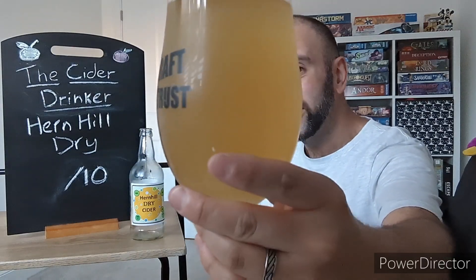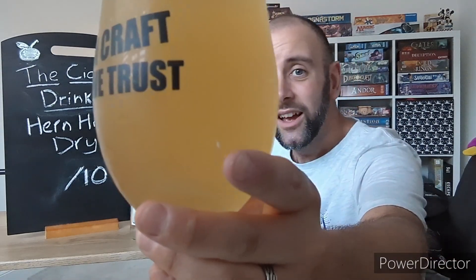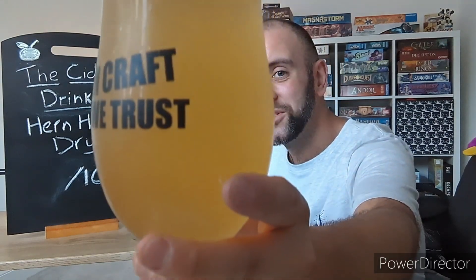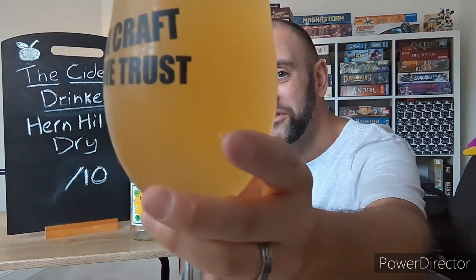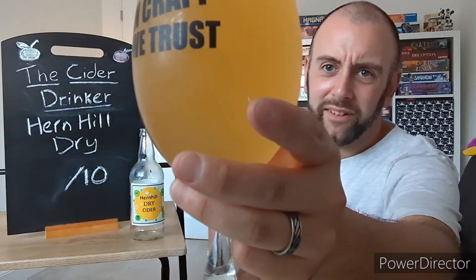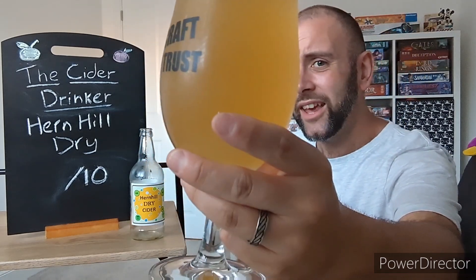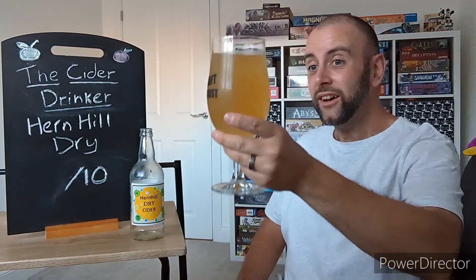I don't know if it's meant to be a completely still cider, but that's how it's come out — no carbonation there. As you can see, it's totally opaque. Can't see through there at all, so no messing about has gone on with this cider. The colour is very nice — very light, a light straw colour. It looks a little bit darker on the camera, but it looks really nice. Almost a bit lemony in the appearance, to be fair.